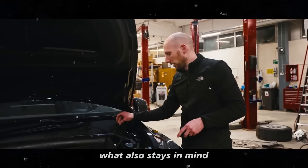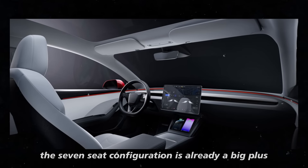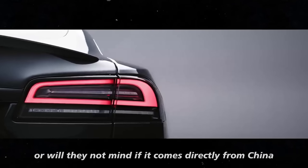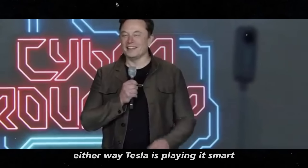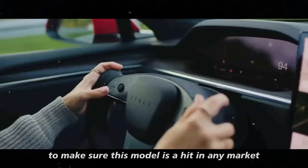What also stays in mind is how the Juniper will be received in the European market. The 7-seat configuration is already a big plus, but will Europeans prefer a car made locally in Germany, or will they not mind if it comes directly from China? Tesla is playing it smart, analyzing all the possibilities to make sure this model is a hit in any market.